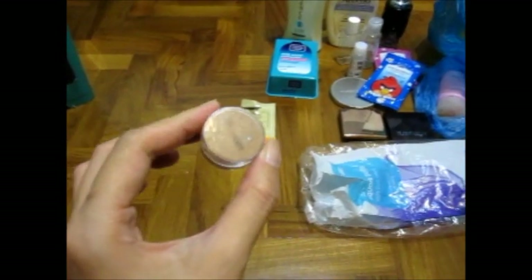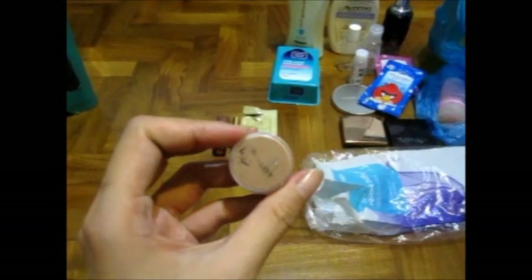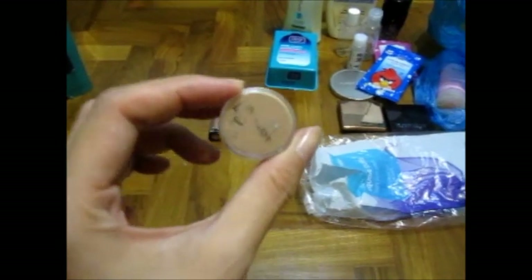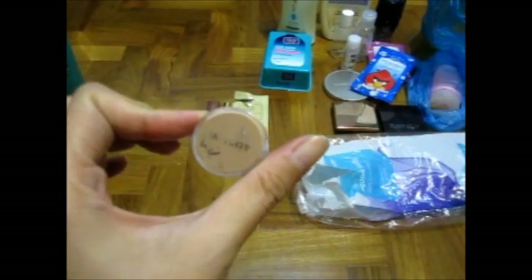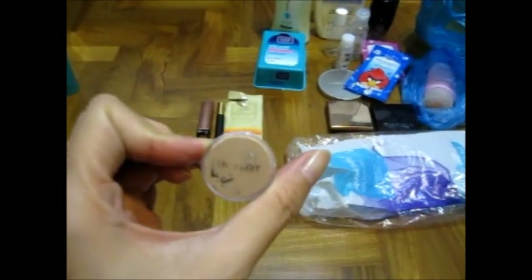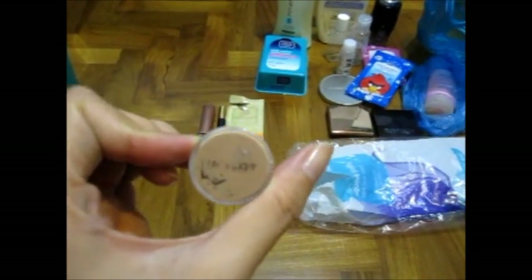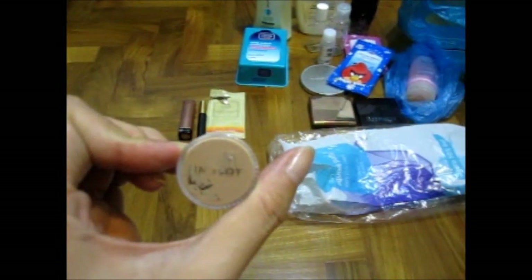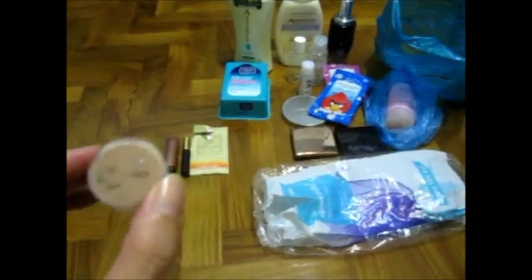The next one is a sample England foundation in shade 46. I got this in Australia before my move back. I don't really like the consistency — I think it does break me out a little, and the shade is a little dark for me currently since I'm fairer now. We don't have England in Singapore; the nearest is in KL, Malaysia. But I still think England is worth a try because I do have England lipsticks and I love them. I've also used England's primer before — not too bad. But I don't like this foundation; it doesn't work for me.